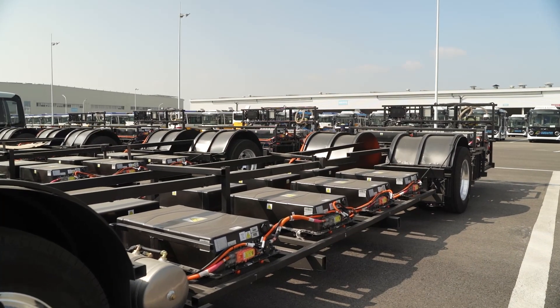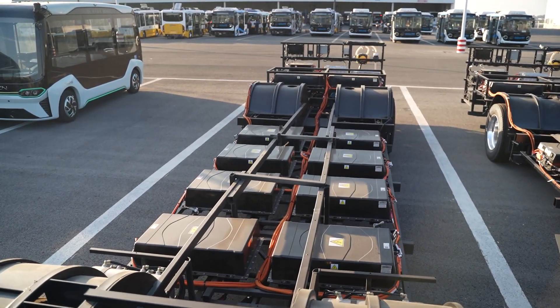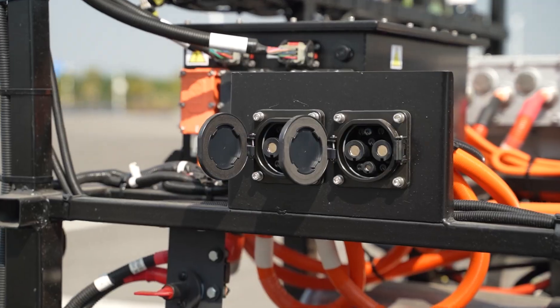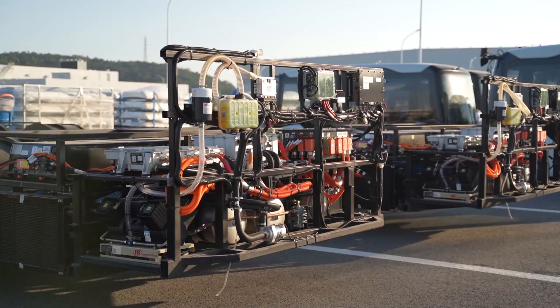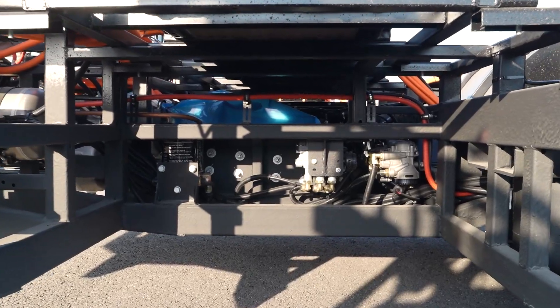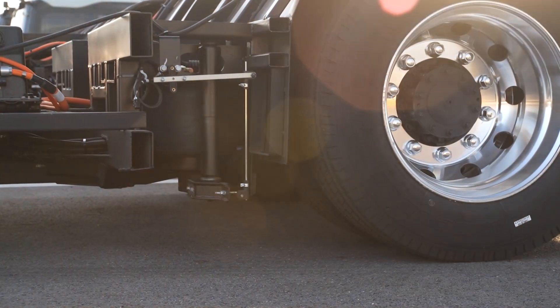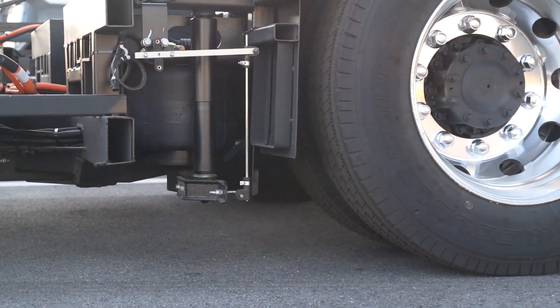We can see that there are 10 battery boxes on the frame. The energy is 299 kilowatt-hours with an independent liquid cooling system and heating function. The peak power of the motor is 245 kilowatts. The front and rear axles are from ZF, and the suspension is air suspension.